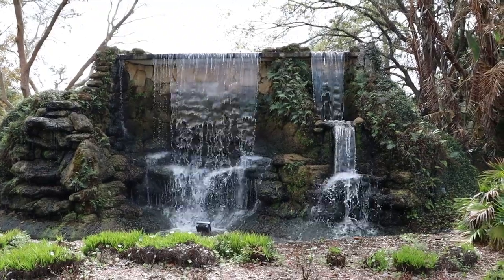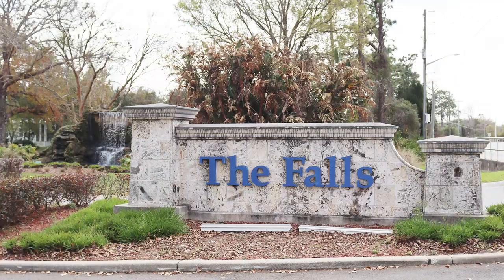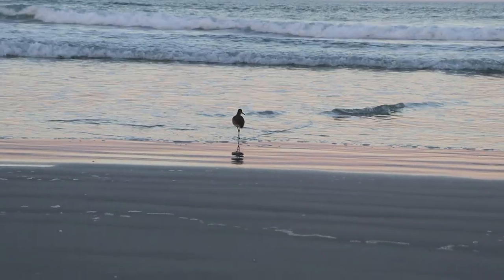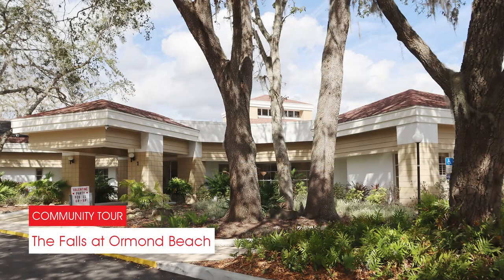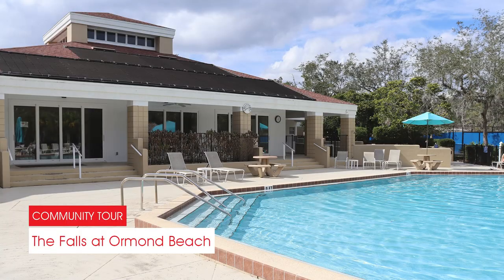If you're looking to retire to Central Florida in style, look no further than The Falls at Ormond Beach. Located in Ormond Beach on Florida's east coast, The Falls at Ormond Beach is a beautiful 55 and up manufactured home community that is loaded with resort-style amenities.